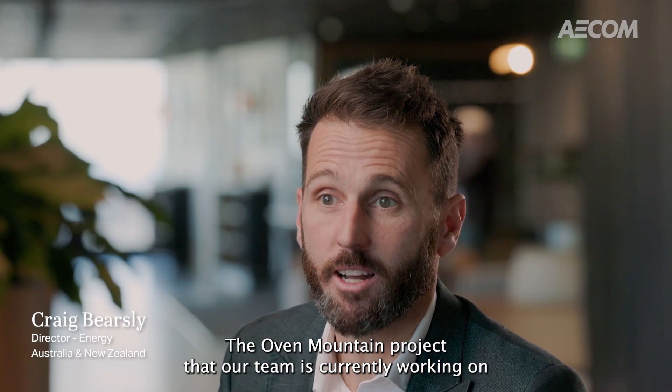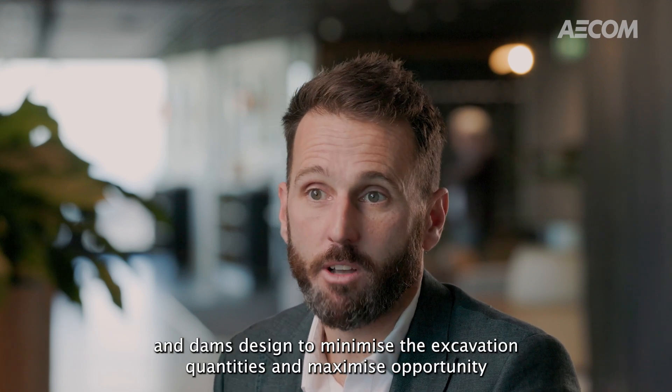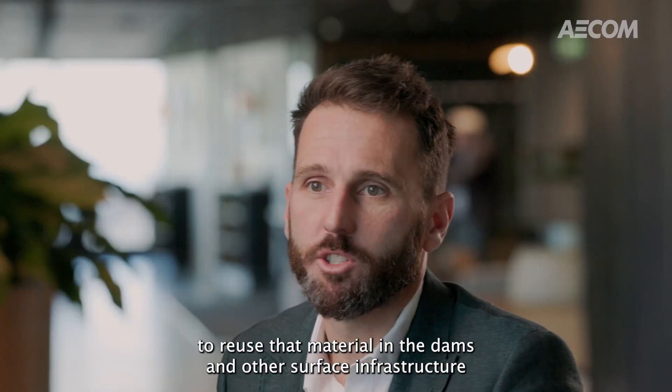The Oven Mountain project that our team is currently working on — they're optimising the underground works, tunnels design, and dams design to minimise the excavation quantities and maximise opportunities to reuse that material in the dams and other surface infrastructure.